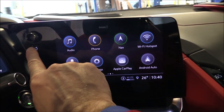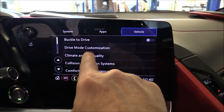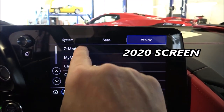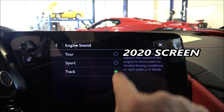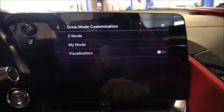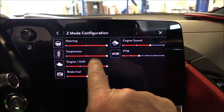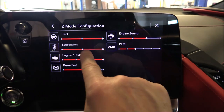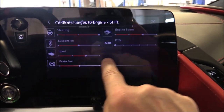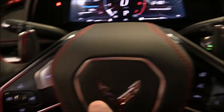Speaking of driver customization: go back to your home screen, go into Settings — this is new for 2021 — go into the Vehicle tab, and you have a Drive Mode Customization option. We don't have that on the 2020. You'll see an independent Z mode and My Mode button. On the 2021 you tap Drive Mode Customization, then tap Z mode or My Mode and get a new screen where you can change steering feel, suspension, brake feel, engine shift behavior, and PTM settings.